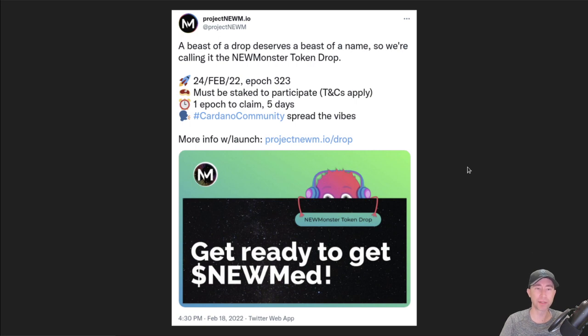The Noom Monster Drop is going on. The new monster is the mascot for Project Noom — he's a little bit shy right now, but maybe he'll get less shy in the future. We're doing a blockchain-wide token drop through Drip Drops. This will be a one epoch only, starting February 24th, and it must be claimed during that epoch. You can stake to any stake pool, but you do have to be staked. More information can be found at projectnoom.io/drop.